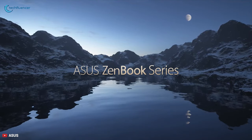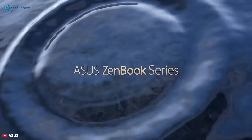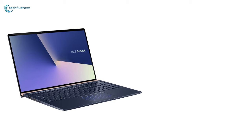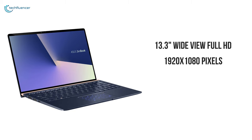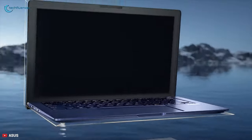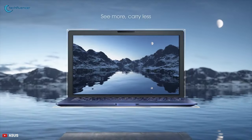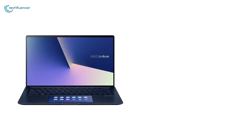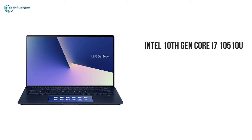The ASUS ZenBook 13 heralds a new era of ultra-portable design with an ultra-compact and ultra-light chassis. It comes with a 13.3 inch wide-view Full HD display having a resolution of 1920x1080 pixels and a 16x9 aspect ratio. The NanoEdge panel sports minimal side bezels, resulting in the ultrabook having an impressive 95% screen-to-body ratio. The ZenBook 13 is powered by the 10th generation Intel Core i7 processor.